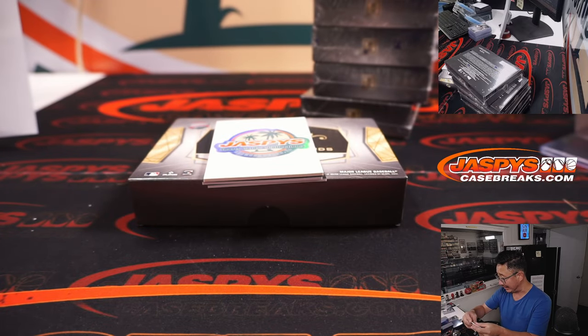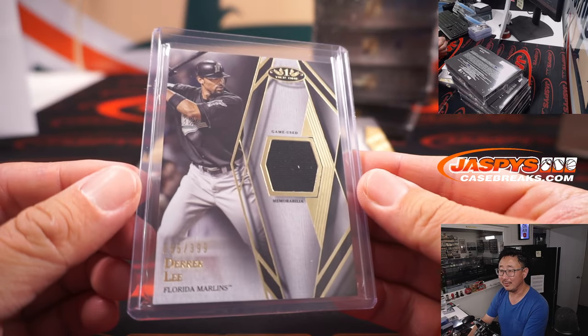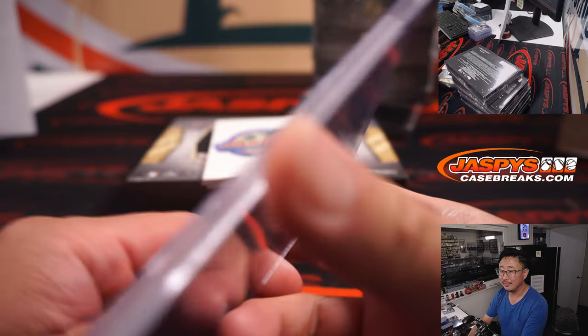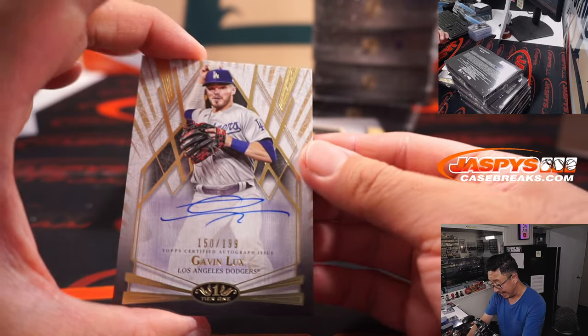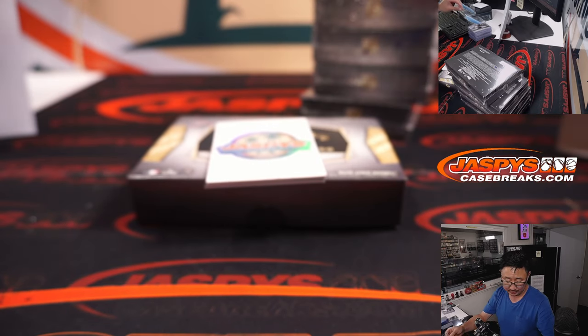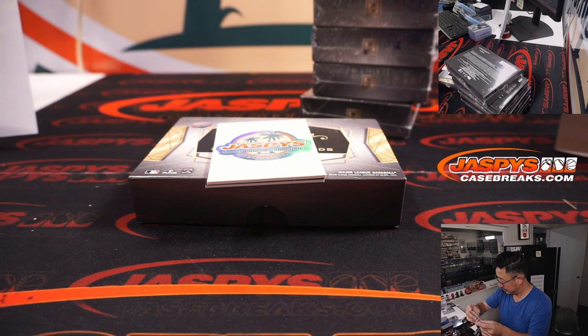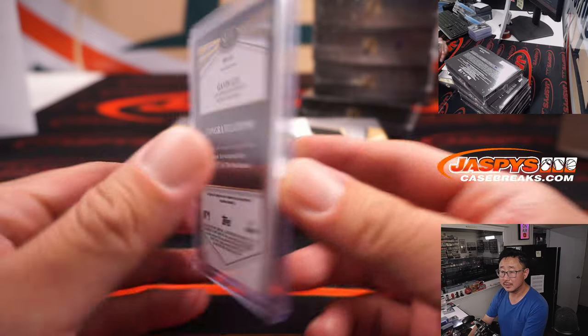55 out of 399 — Derek Lee, Marlins edition, going to Tyler. Couple autos: Gavin Lux, 150 out of 199 — he's been hitting the ball really well lately, turning out to be the highly touted prospect they thought he was going to be, still has some upside. Mike Glennon definitely had a long neck too.